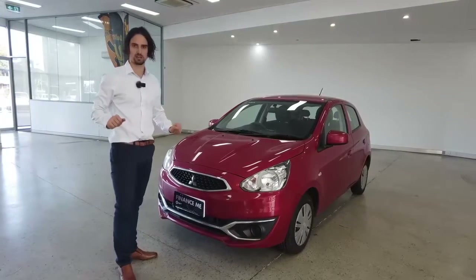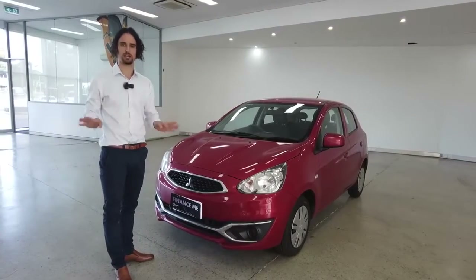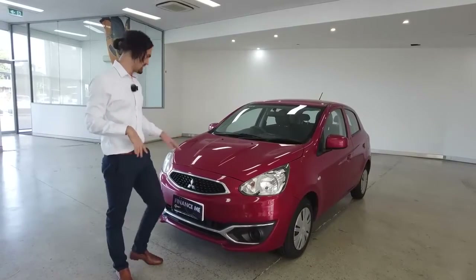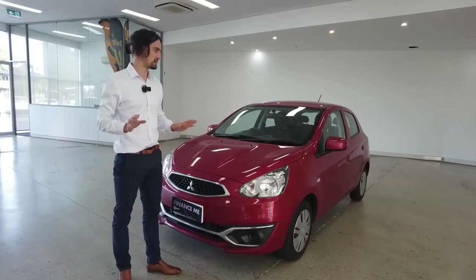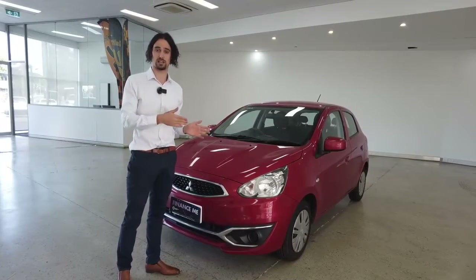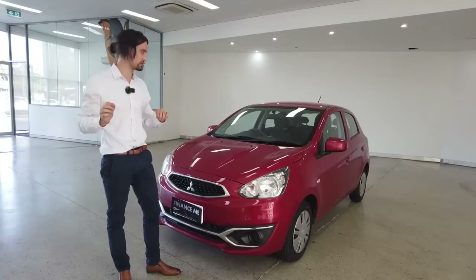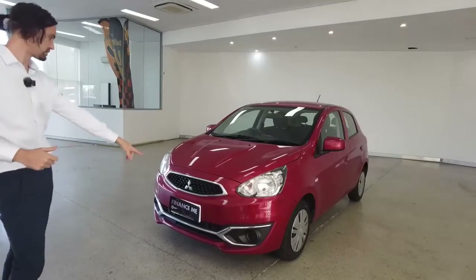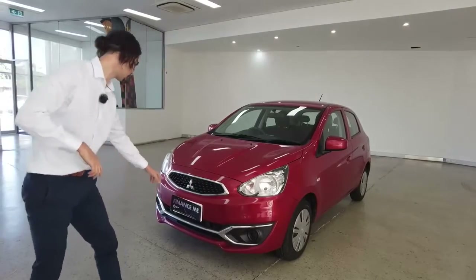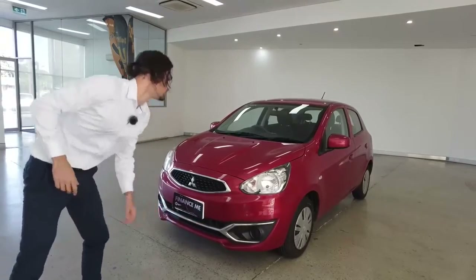Starting off, we're going to talk about presentation. The detailing team here at this yard do an absolutely immaculate job with the presentation of these cars. A bit of dust here and there, so let's not get too picky, but upon purchase they're going to have this car looking like a 2021 model. If you think it looks good now, just wait. We've got a chrome finish, crystal clear headlights, a chrome finish down the bottom as well, and we'll talk about finance options a little later.